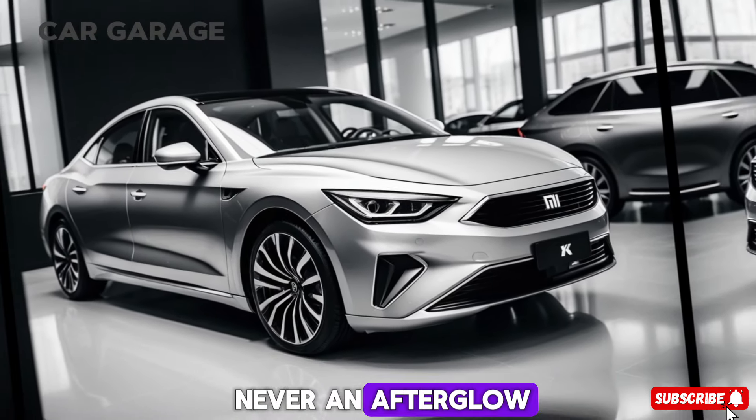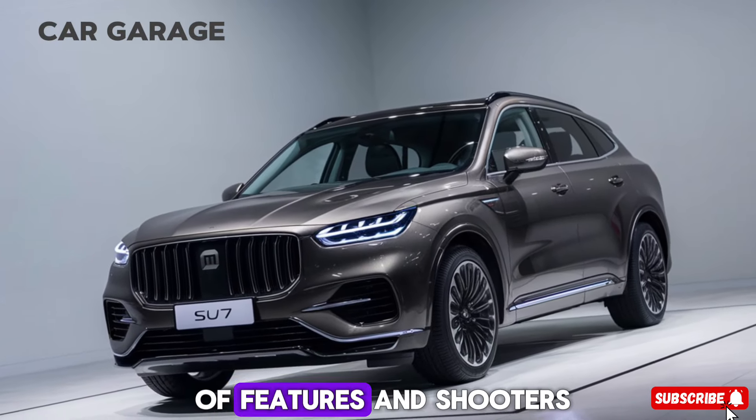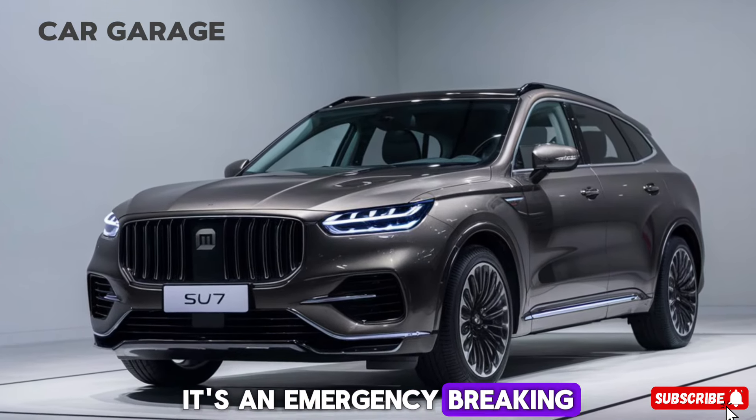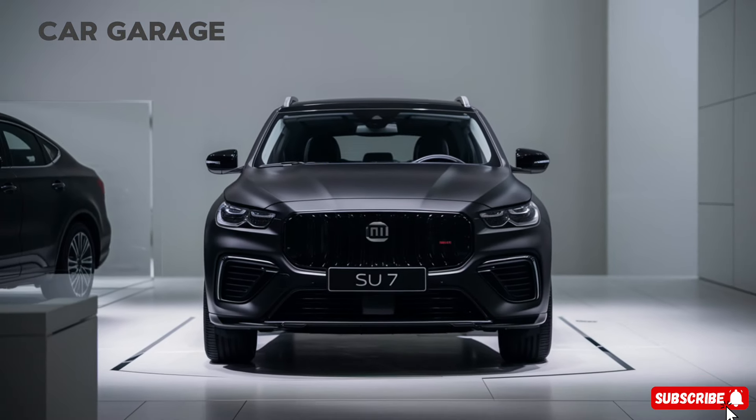Safety is never an afterthought with the SU7. Its comprehensive suite of safety features ensures that you and your passengers are protected on every journey. From autonomous emergency braking to lane departure warning, the SU7 is designed to keep you safe.